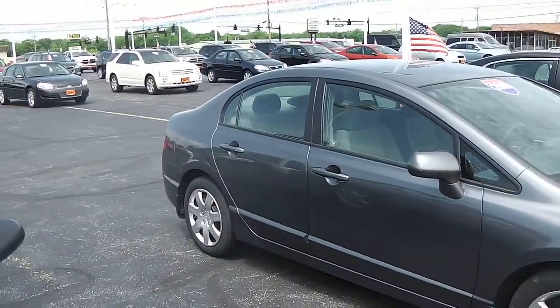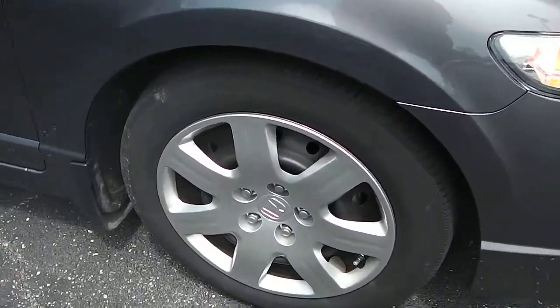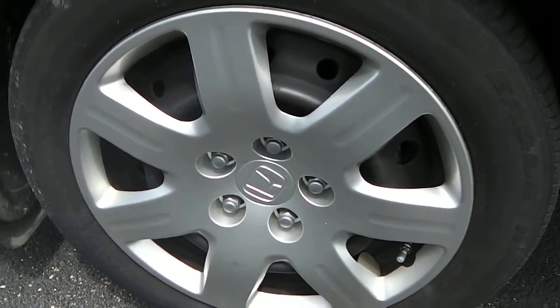Coming down the passenger side here — this is a full four-door, so there's lots of room in these cars. You have your big steel wheels, 16-inch wheels with hubcaps. Tires are still in good shape.